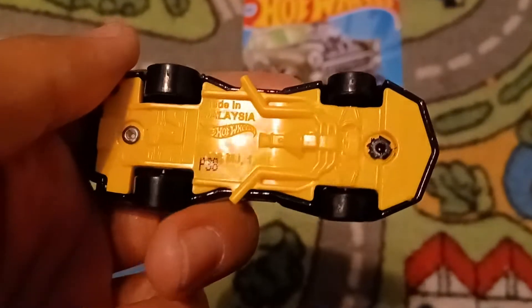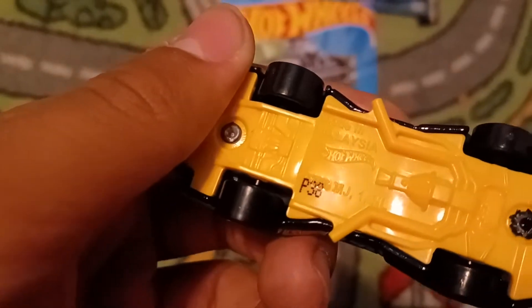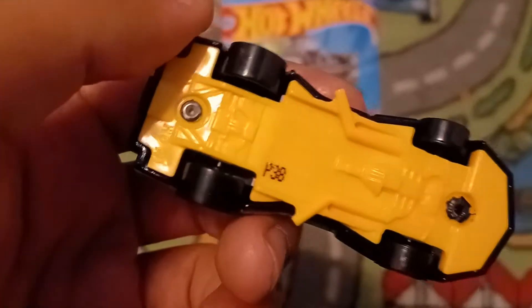That's a yellow base. It does not sit on the base but it says 2012 Mattel. It's the 38th week of 2021.